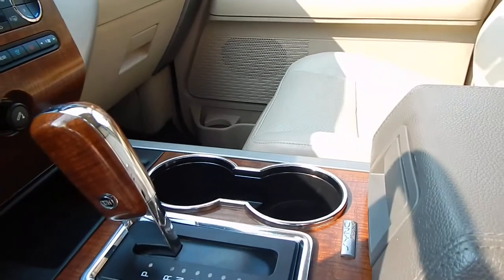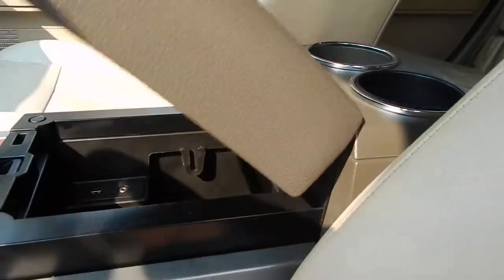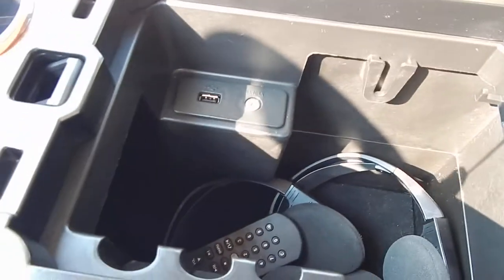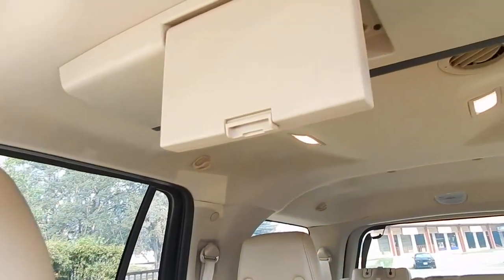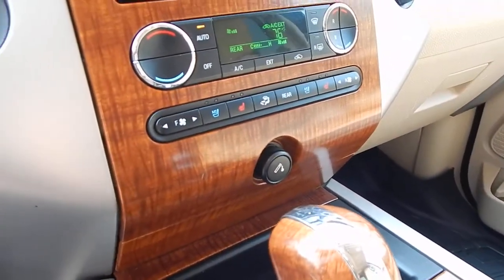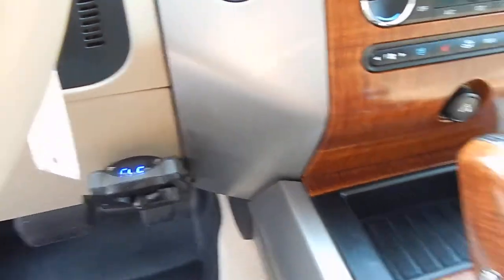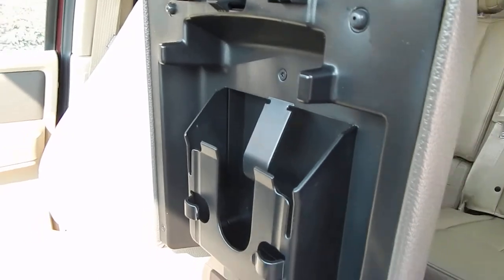Two cupholders up front, two additional cupholders back here for the rear passengers, and an extra roomy center console that houses your wireless headphones and remote for your DVD system, which I'll demonstrate in just a moment. You also have an inline auxiliary as well as a USB port, 12-volt power outlets, and a built-in trailer brake controller in case you ever hook up to a trailer.